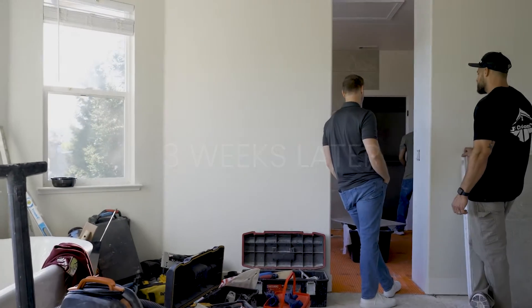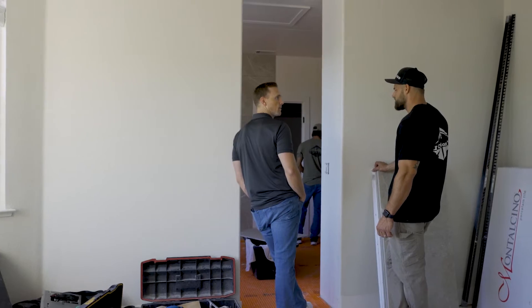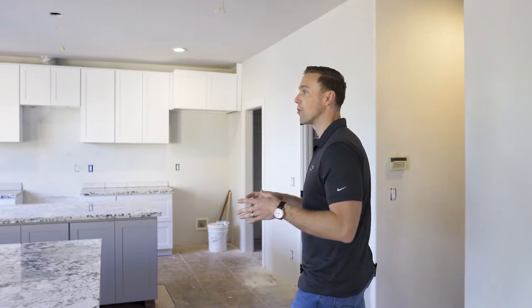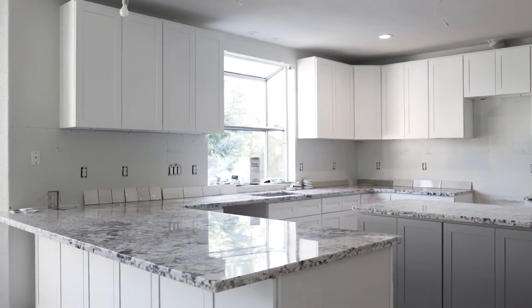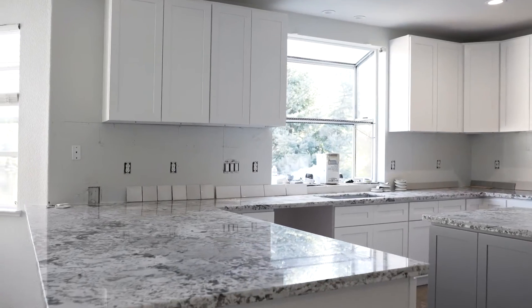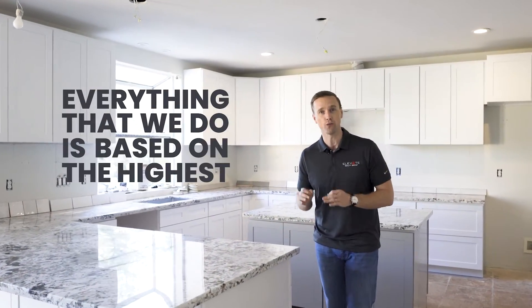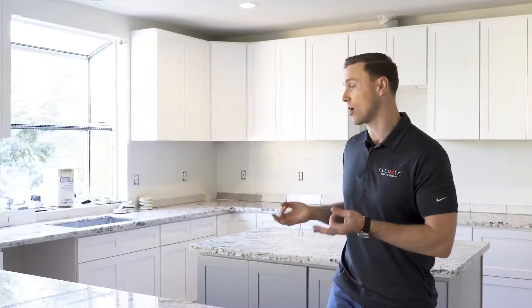We're three weeks into the property on Thornhill and we've seen a major transformation. The kitchen is in, custom cabinets are in, countertops are in — we're currently selecting a backsplash and we have all the samples up. This kitchen has gone through a tremendous remodel. Remember, everything that we do is based on the highest return on investment and what current buyers are looking for.